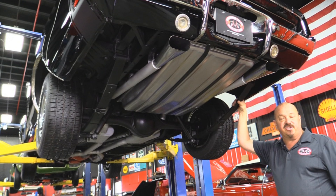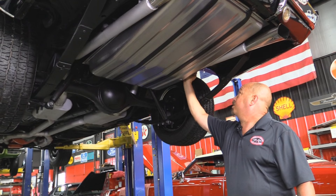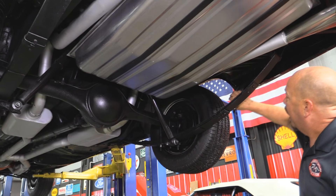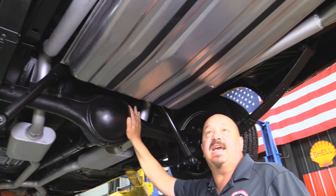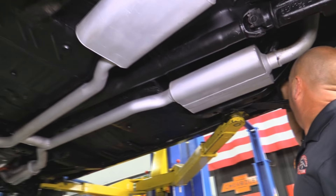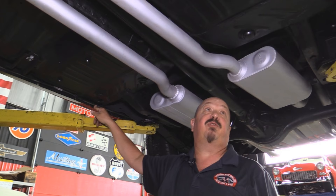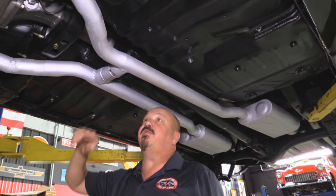We're underneath the 69 Charger now. She's been rotisserie restored and everything under here looks great. We've got a new gas tank, new exhaust, and the frame rails look amazing — brand new. Trunk floor looks new, drop-downs look great, wheel houses are nice and clean. We've got new shocks. There's a 741 case here, right around a 3.0 gear, and I believe it's an open rear end. Mufflers look great, back sides of the rockers look good. Floor boards look like they were replaced — welded in and seam sealed. Pinch weld looks great. Fuel line and brake line from front to back look new, with a crossover.